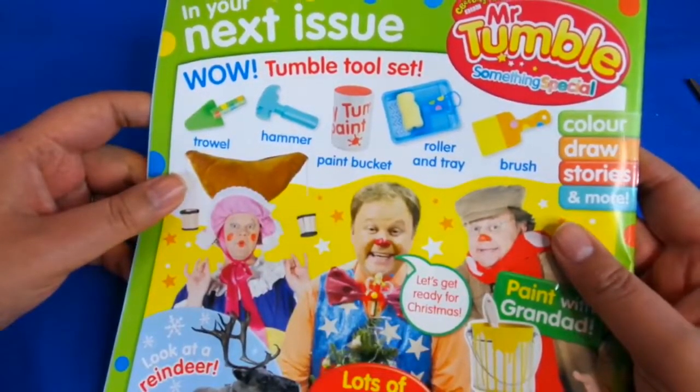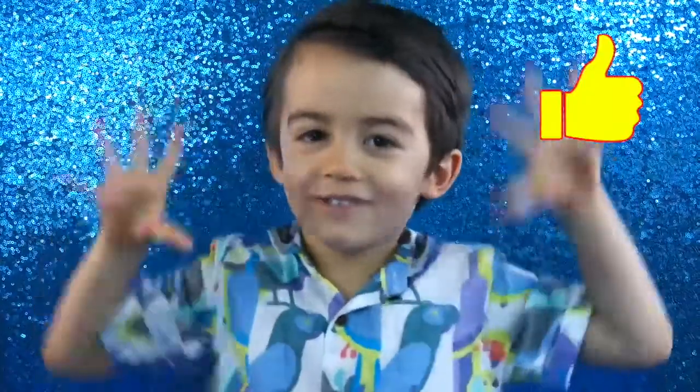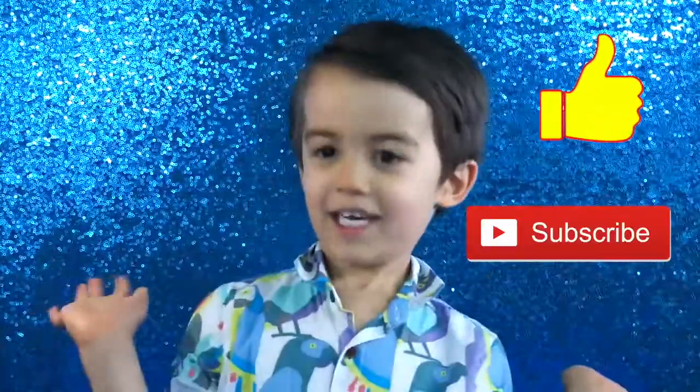So I hope you guys enjoyed that with me, and I'll see you again next time. Bye guys! Remember to like and subscribe - what do you like to see next?